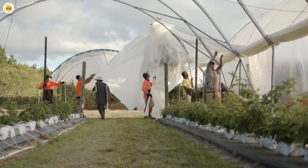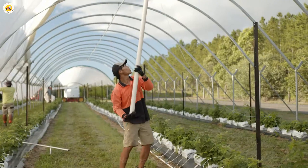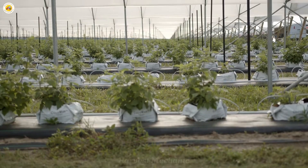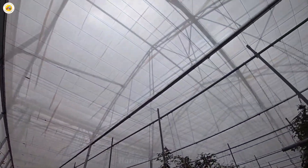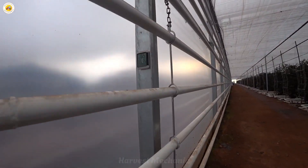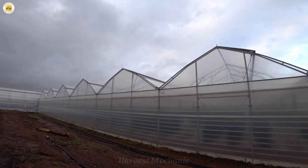To protect the harvest, shade nets and protective screens are placed across the farms, like a gentle yet sturdy protective layer. They shield the blackberry plants from cold winds and harsh sunlight, while also keeping curious birds at bay, allowing the plants to thrive in the best possible conditions. Each net represents a heartfelt care, guarding the blackberries from external risks.